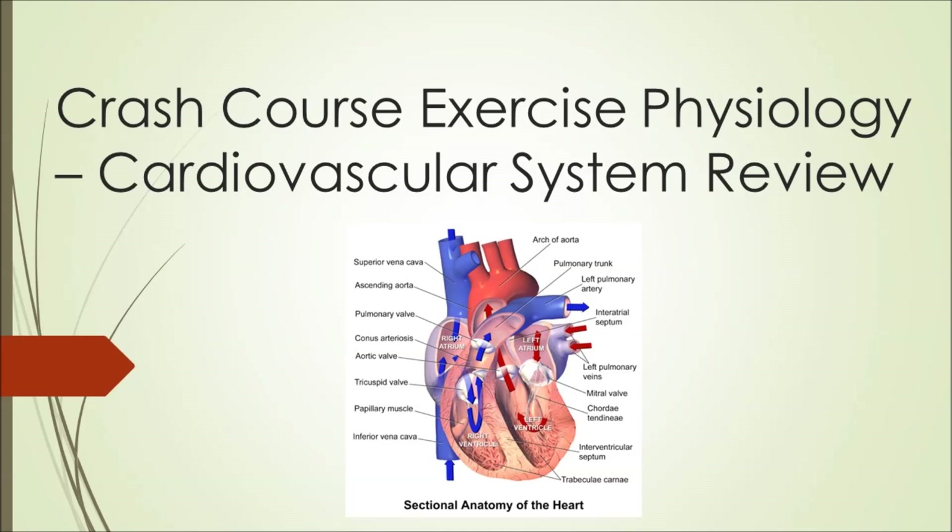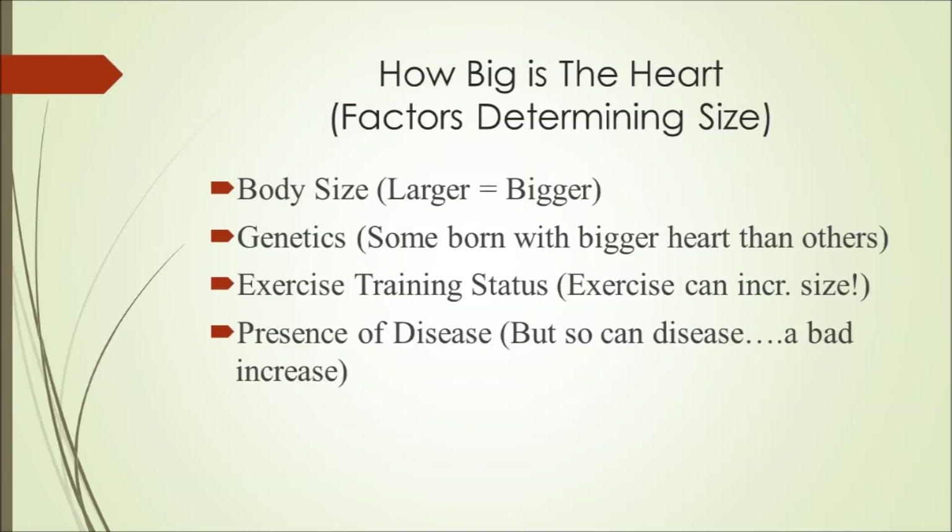This is going to be a brief review of the cardiovascular system. For those of you that aren't familiar with the cardiovascular system, I would suggest reviewing a basic anatomy course. The purpose of these lecture slides is really to remind you and make you familiar with the key concepts that are going to be important for future videos on exercise and the cardiovascular system. This is not a comprehensive review.